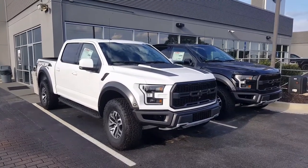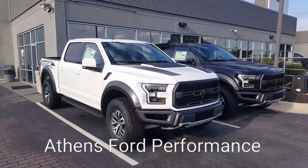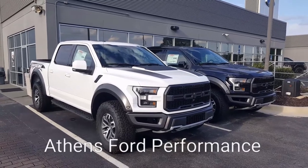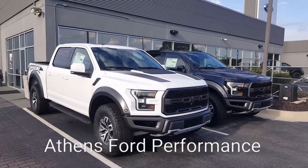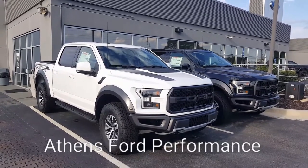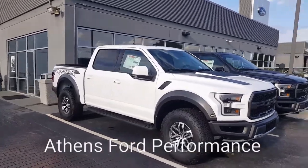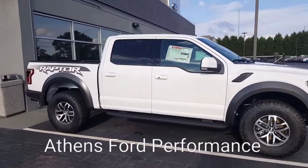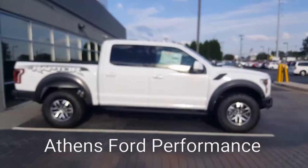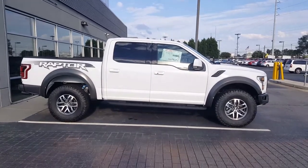Hey guys, Neil Shepard with Athens Ford bringing you two beauties today by Ford Performance — the F-150 Raptor. We have one in Oxford White and we actually have two in Shadow Black. Also, if you saw my other video, we have one in Leadfoot as well — love that color. I've talked and dissected these trucks in detail and I'll drop a link below to those videos, but just want to go over a baseline of what the Raptor has to offer versus a regular F-150.